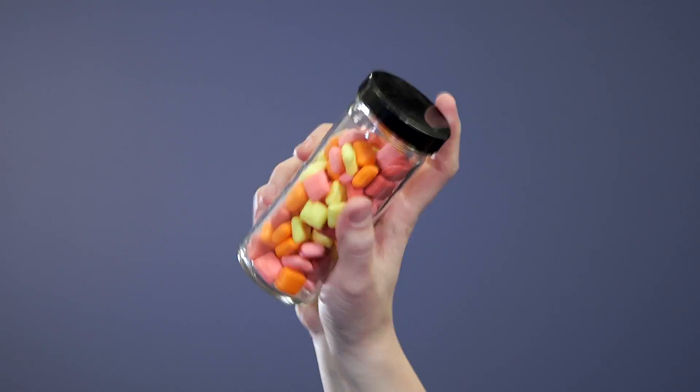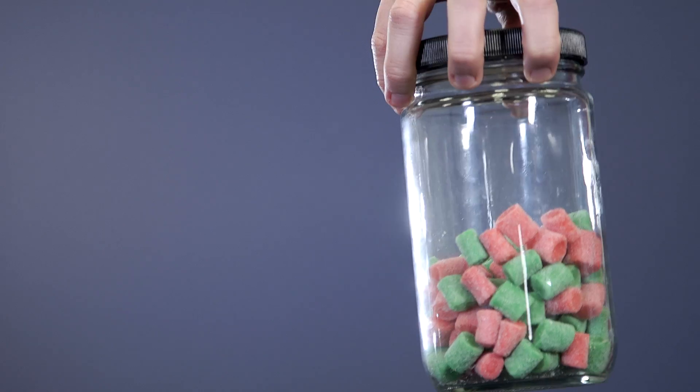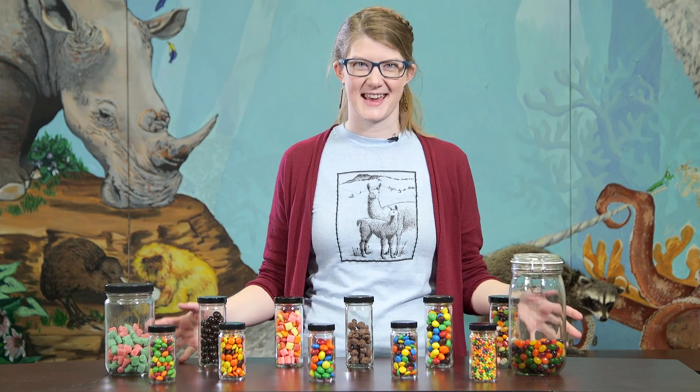Peanut M&Ms, Peanut Butter M&Ms, Nerds, Plain M&Ms, Starbursts, Reese's Pieces, Jelly Beans, Chocolate-Covered Peanuts, Chewy Jolly Rancher Thingies, Starburst Jelly Beans. And we have some black licorice, but I lost it. That's right — we're doing the taxonomy of candy.